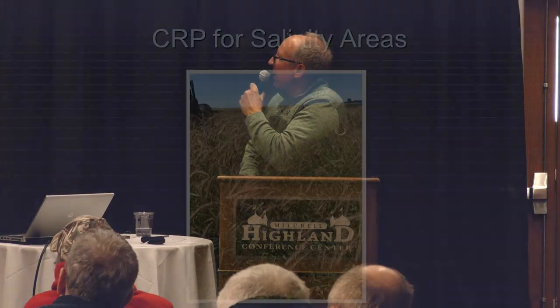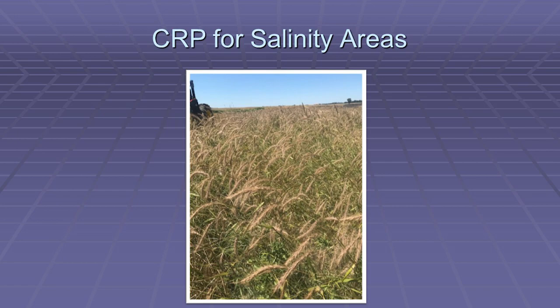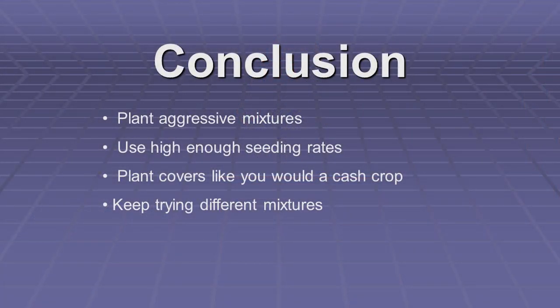This is a picture of Canadian wild rye in another area that had a lot of salinity — that's two years after I planted it. There are a lot of different things you can do with these areas besides just keep driving over them and putting seed and fertility on them. In conclusion, some key takeaways: plant aggressive mixtures, plant the cover crop like it's a cash crop and take the time to plant it right, and keep trying different mixtures.